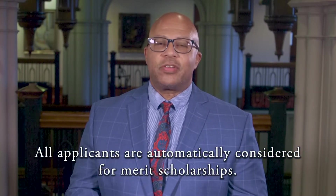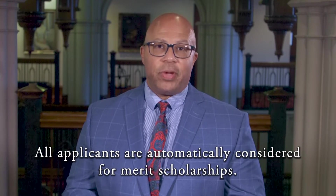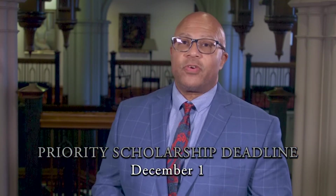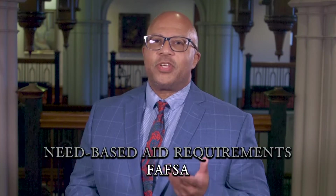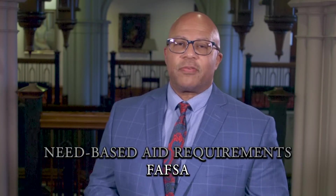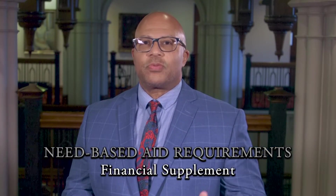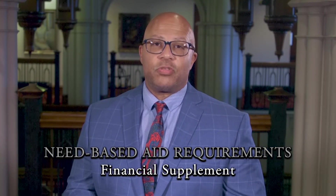Cost can be an important factor in your college decision. There are two main ways that you can finance your education through Rhodes. The first is merit scholarship — as an applicant to Rhodes, you'll automatically be considered for merit aid if you apply by December 1, so there's nothing else you'll need to do. To be considered for need-based aid, you'll file two forms: the FAFSA, the Free Application for Federal Student Aid, and the Rhodes Financial Supplement. Together, these forms will give us the information we need to support you best.